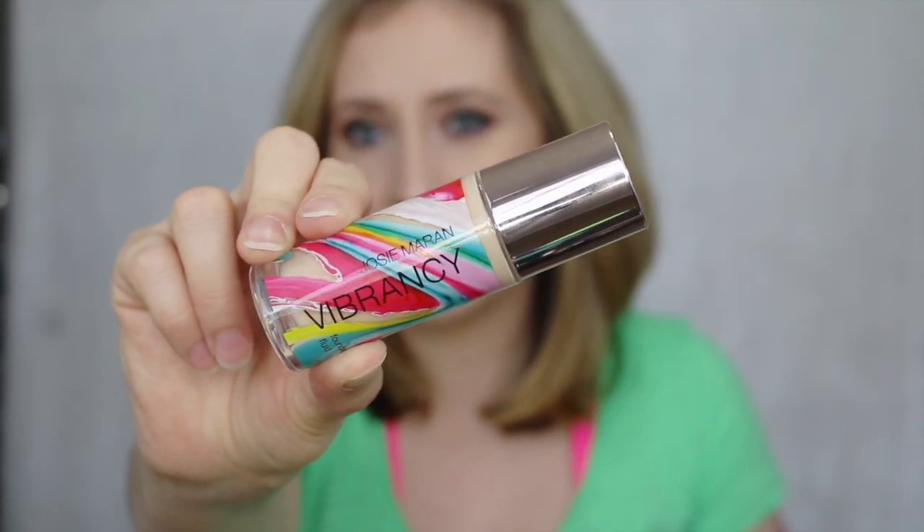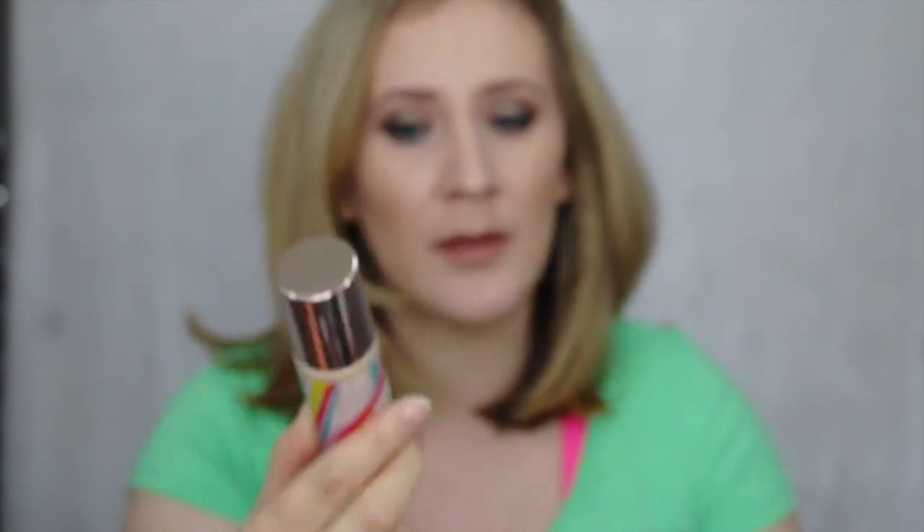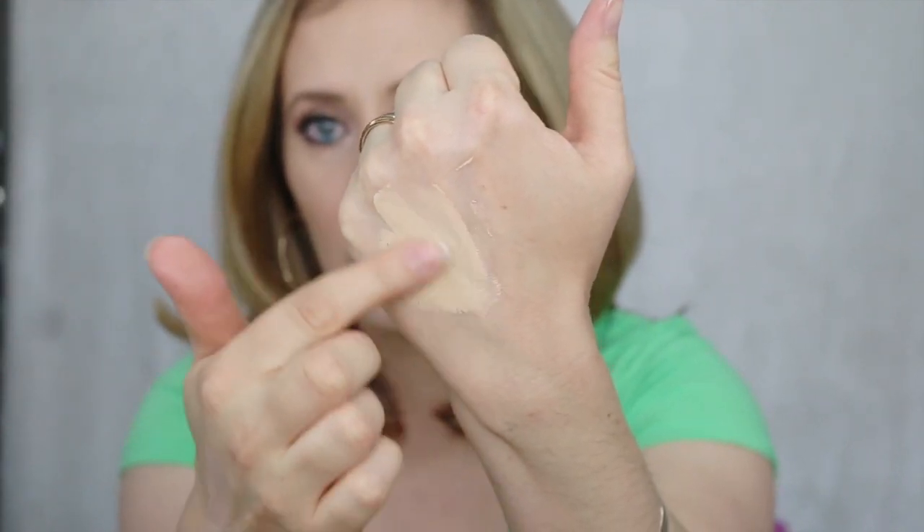And then I picked up this foundation by Josie Maran. It's the Vibrancy Argan Oil Foundation Fluid. I've used this several times. I'm still trying to formulate my opinion about it because my skin was very problematic for probably two weeks — very bumpy with a lot of texture — and no matter what foundation I put on my skin just looked crappy. I was testing this one out around that time, so I'm definitely going to have to give it another go. I think the packaging on this is beautiful — I love the watercolor design and the rose gold top. It's a really nice glass packaging, and I got the shade in Cosmic G15, which has a light yellow undertone.